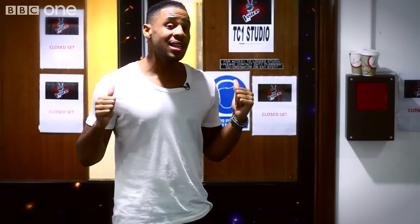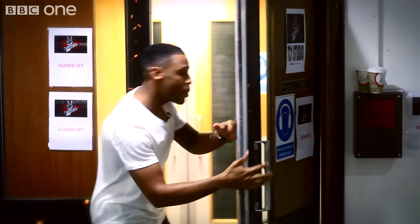Right, now behind me is TC1. This is where everything will be happening. Let's have a little look behind the scenes of Voice UK. Come on.